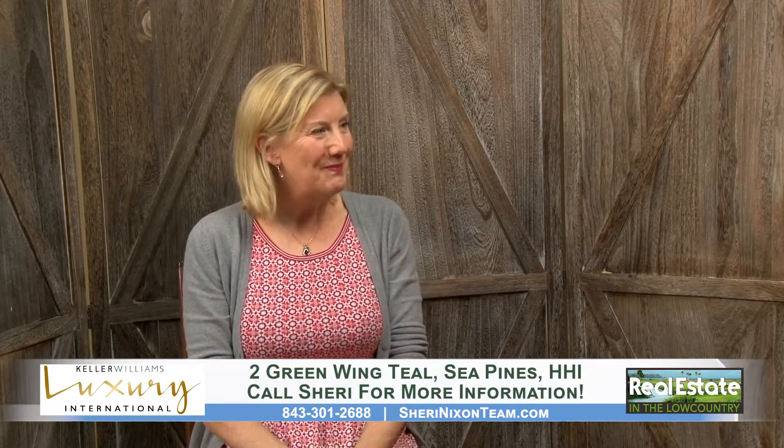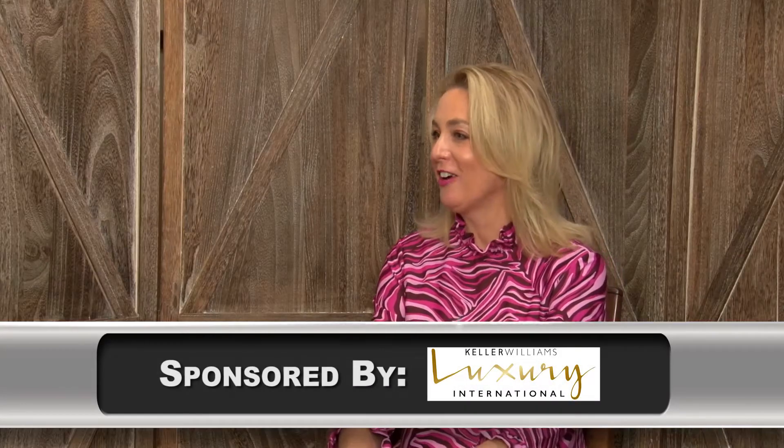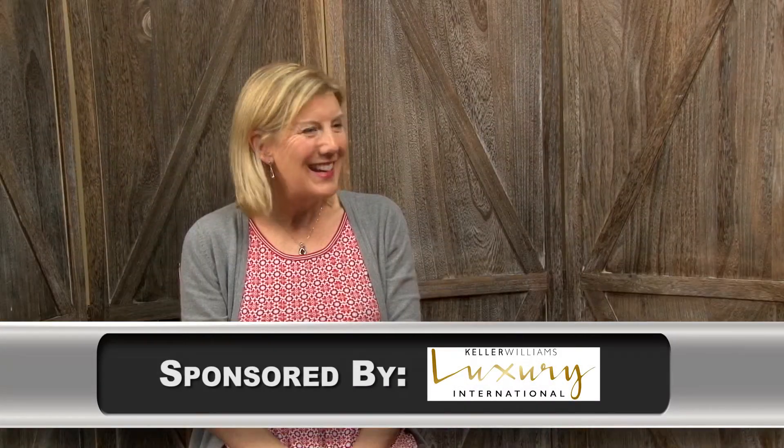If somebody wants to see this property, it's not going to stay on the market for very long. Give Sheri a call at 843-301-2688 — she'd love to show you this house or any other house. Thank you Sheri, and congratulations on this beautiful listing!